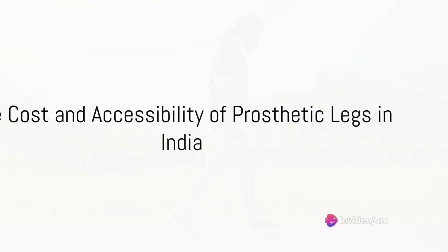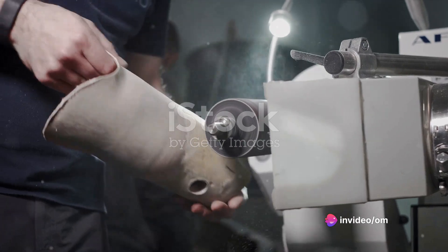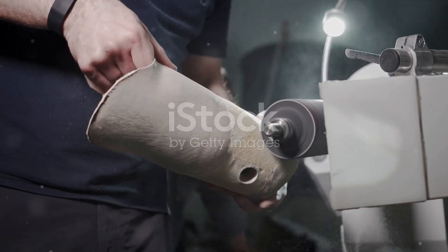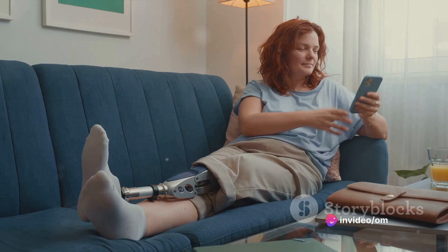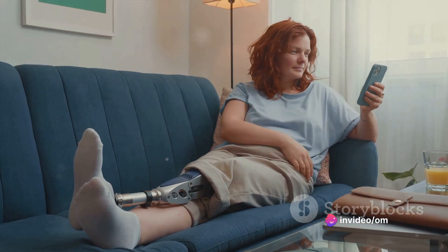Have you ever pondered the cost and accessibility of prosthetic legs in India? In a country where the majority of prosthetic legs are imported, the most common types that Indian citizens can afford are mechanical, hydraulic, or pneumatic prosthetic legs. Microprocessor prosthetic legs, while superior in function, are prohibitively expensive, often exceeding 28 lakh rupees per piece.